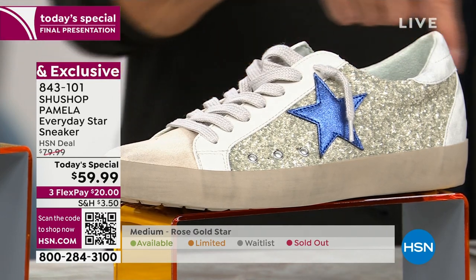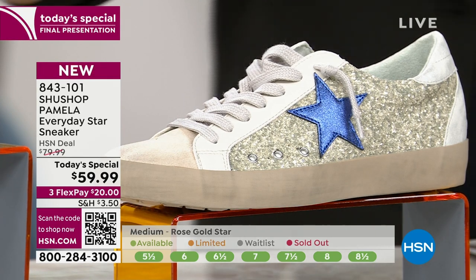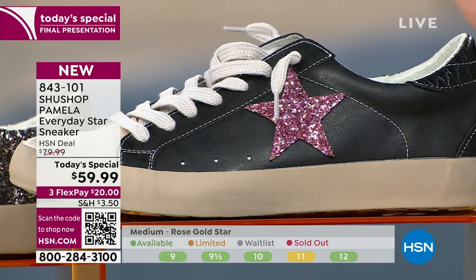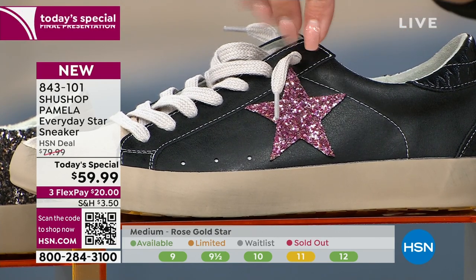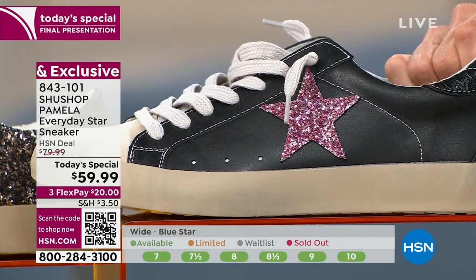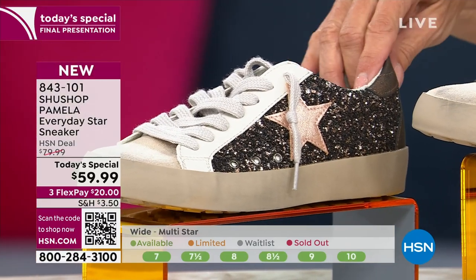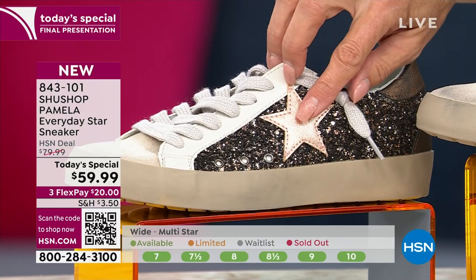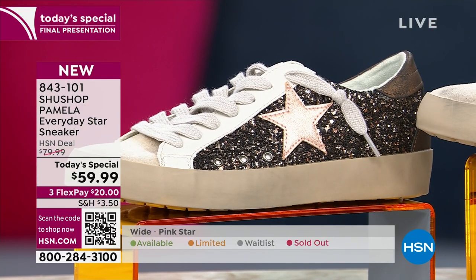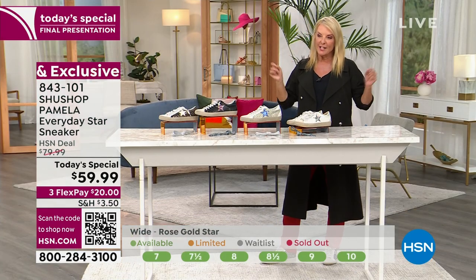The blue star has a lot of grayish taupe with sparkle. Next is the pink star — look how fun the pink is! It has a gorgeous upper that looks just like great leather. Finally, this is the rose gold star, the color I picked up because I thought it was dazzling and fabulous. Sizes run from 5 through 10 in whole and half sizes, plus 11 and 12 in medium, and 7 through 10 in wide — exclusively here at HSN.